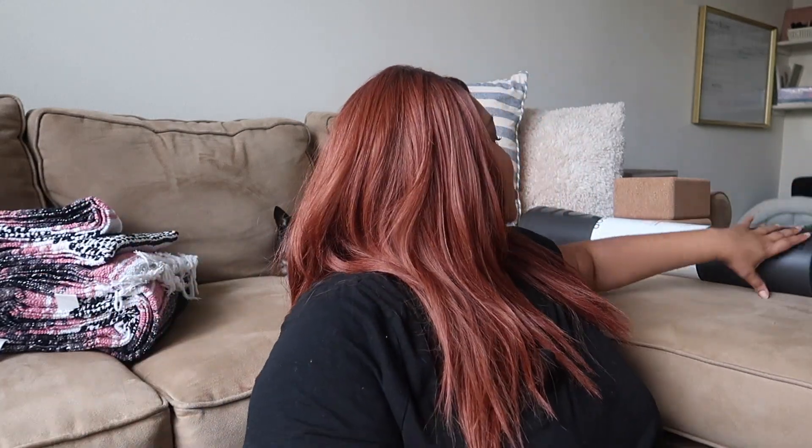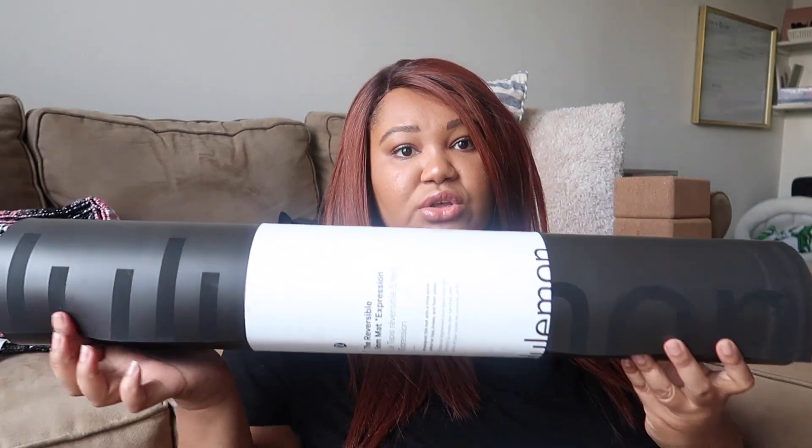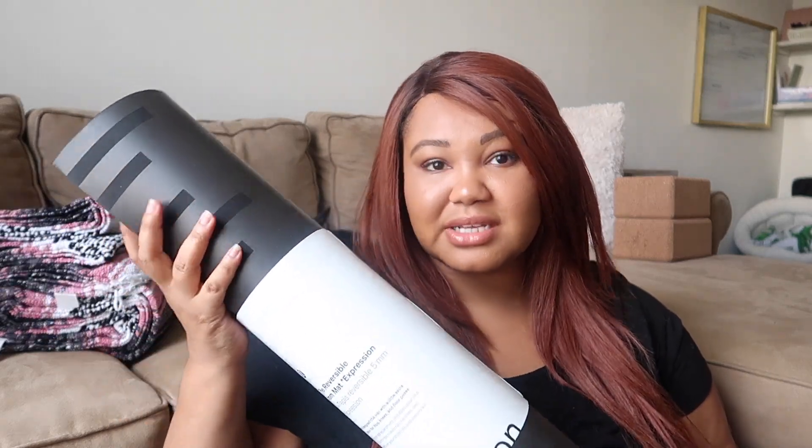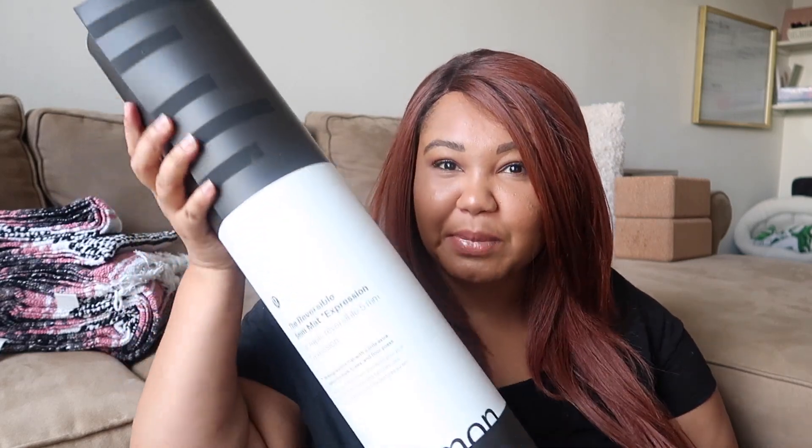I also got a new mat — this is from Lululemon. I don't really love Lululemon because I can't fit their clothes, but their mats are some of the best. I used to have a Manduka sticky mat, which I liked, but it felt like it was getting worn on the bottom. I also have one from Gaiam. This is the reversible five-millimeter mat. I prefer the five-millimeter over the three-millimeter, just because I'm a little heavier and they last a little bit longer for me.